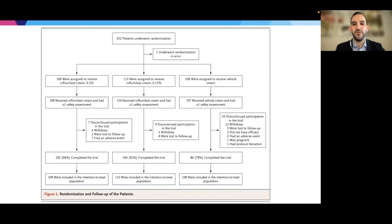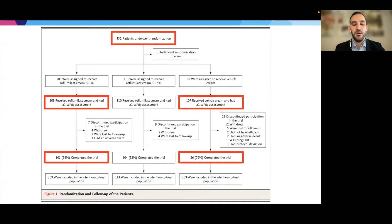An overview of how the trial actually played out: a bit over 300 patients underwent randomization, with a bit over 100 receiving the roflumilast 0.3% cream and similar numbers in the vehicle control. A pretty decent number completed the trial — 94% in the roflumilast group and 79% in the vehicle group — and it's important to consider how many people actually completed the 12-week study when thinking about outcomes.